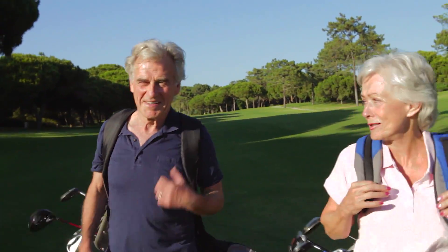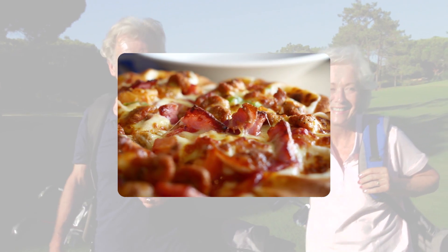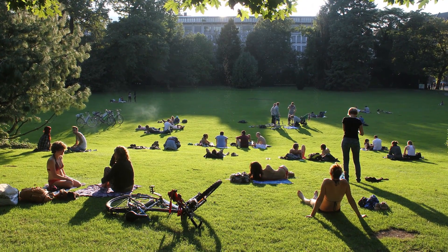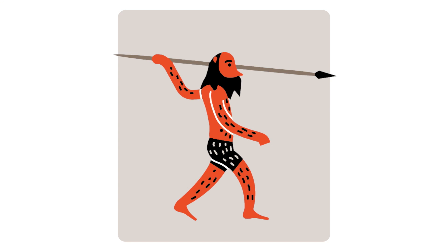Our bodies have evolved in an environment of scarcity and want — sugar and fat, calories to survive. And our bodies don't want to waste energy on exercise. Our old genes are in mismatch with our modern environment.